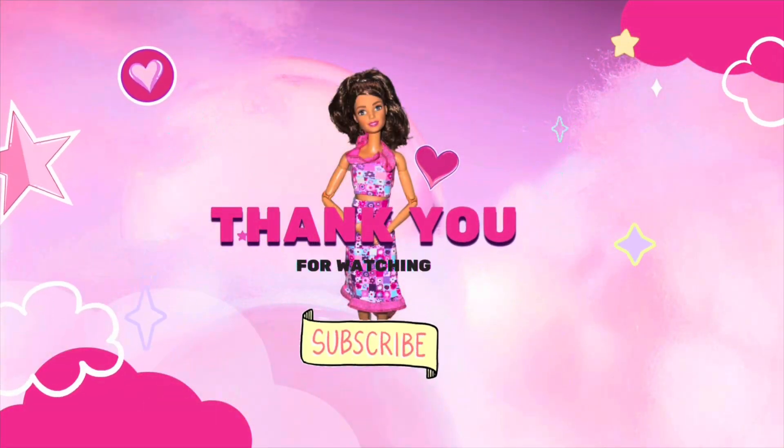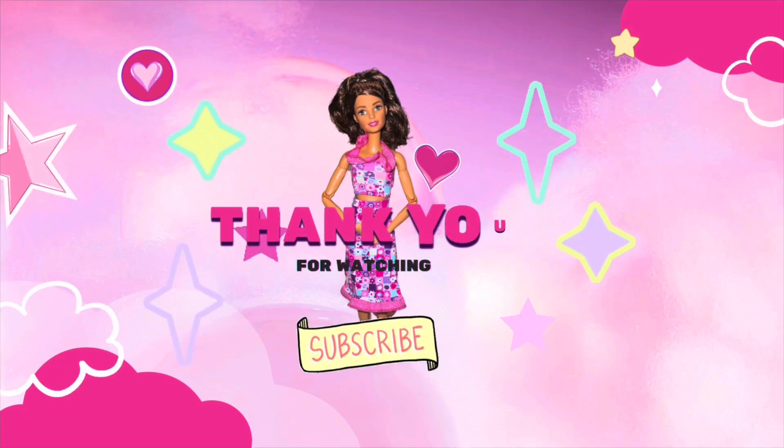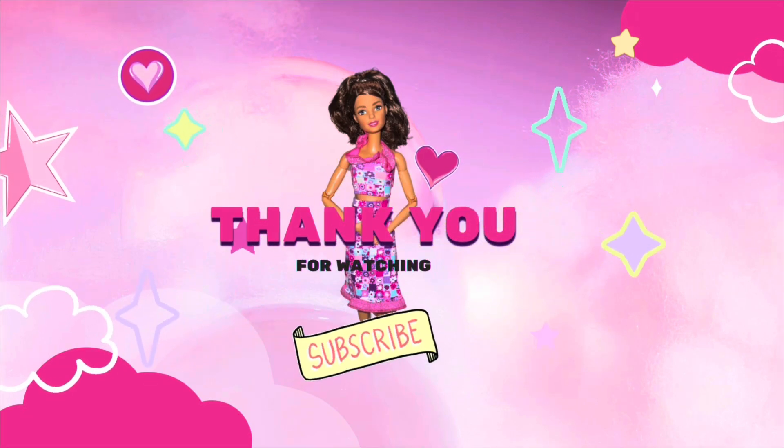That will wrap things up for today — thank you so much for being here, I really appreciate it. I hope you'll consider subscribing if you're so inclined, and that you have a really great rest of your day. Bye for now!